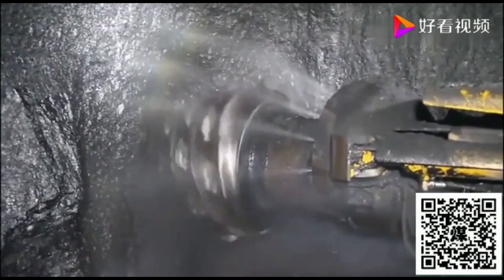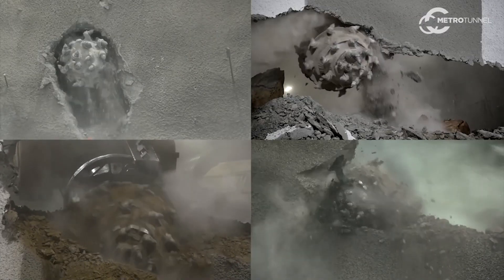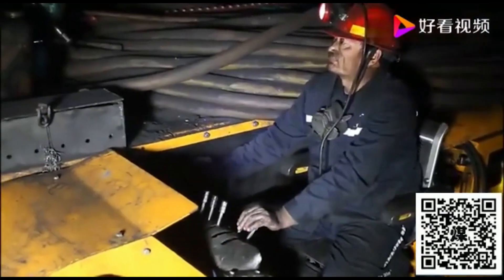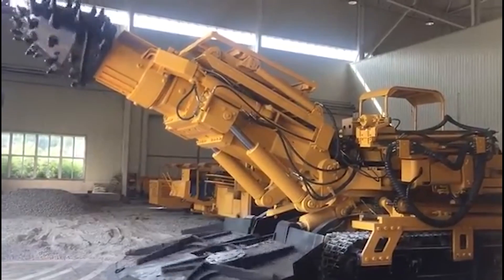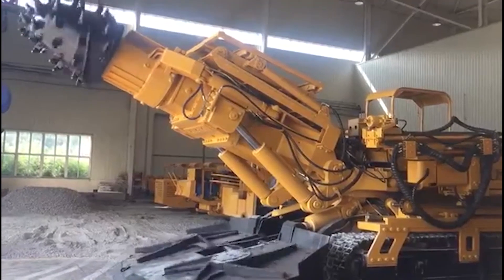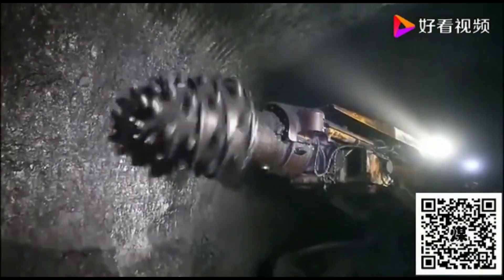This roadheader is more than a machine — it's compared to a tunnel boring machine but differs with a slicer head like a gigantic chainsaw for chewing up rock formations. From mines to tunneling projects, the EBZ-200 is a testament to Sani's engineering excellence, reshaping subterranean landscapes with finesse and unwavering reliability.